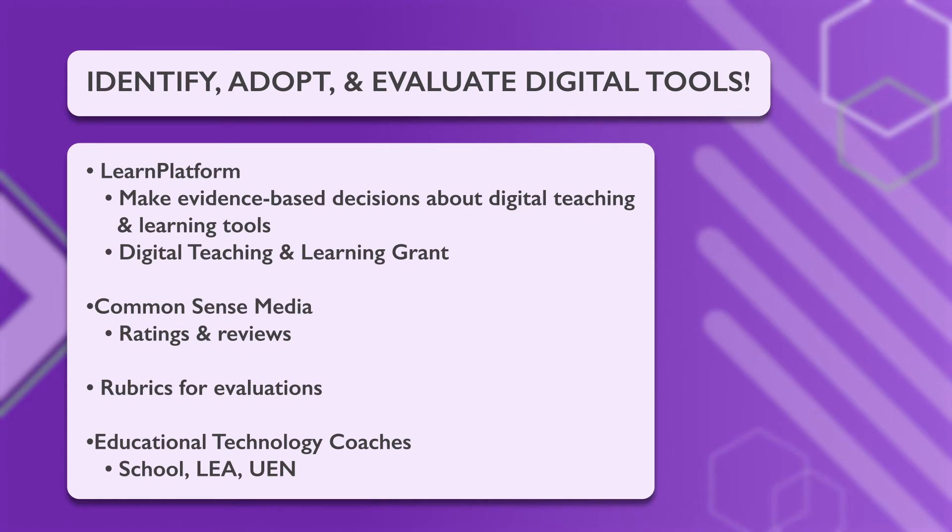Common Sense Media is another digital platform that provides ratings and reviews for digital tools and apps. Educators can also use a variety of rubrics to help evaluate the digital tools they're considering using in their classrooms. And of course, reach out to your school or district education technology coach for help in determining which digital tools will be best for you and your students.